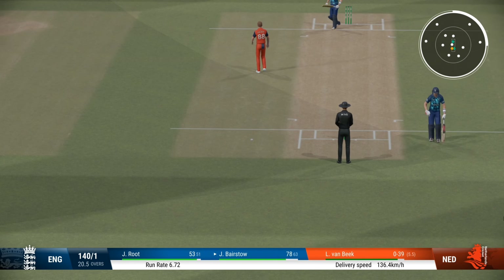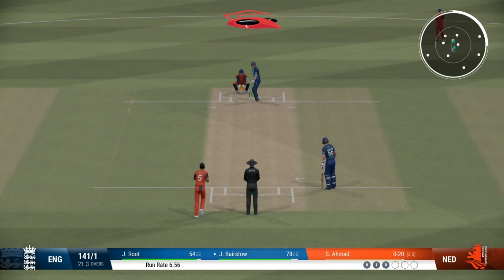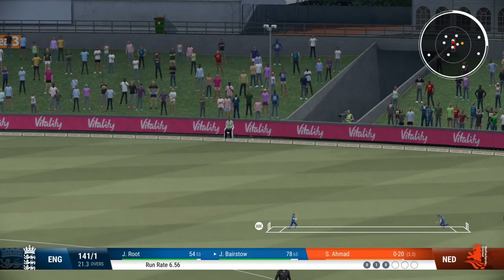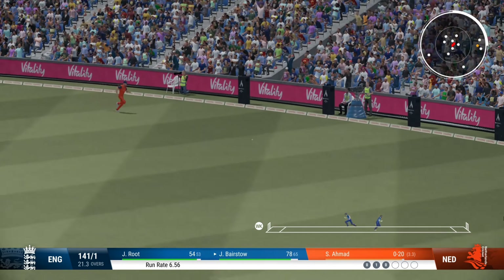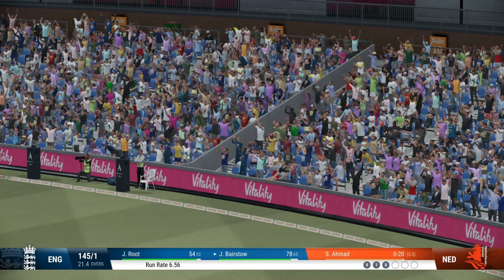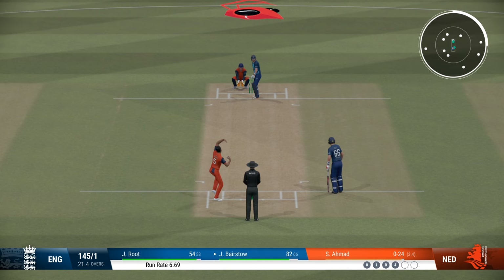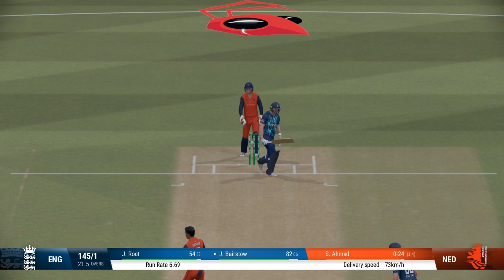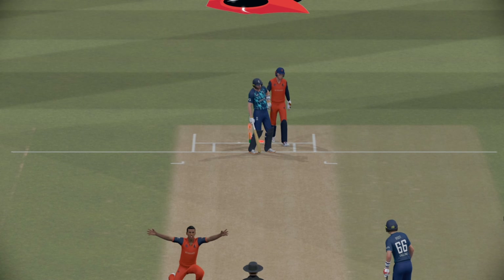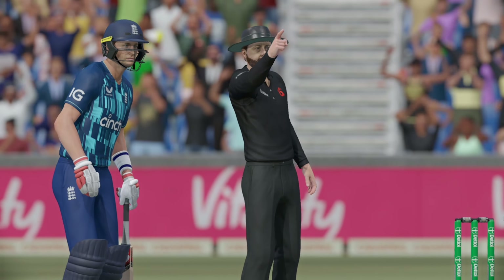Nice solid defensive shot. Perfect technique and placement — it was wide and suitably dealt with. Hogan! Confident appeal — could it be? Hogan! Hogan!